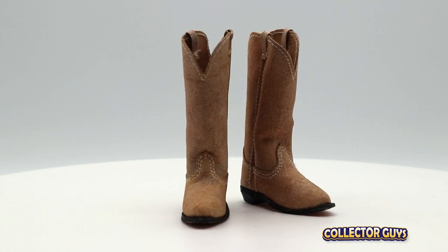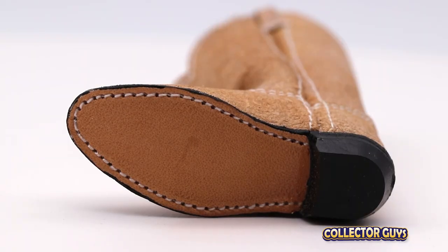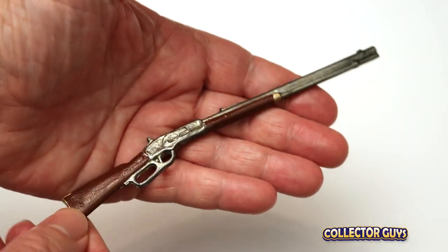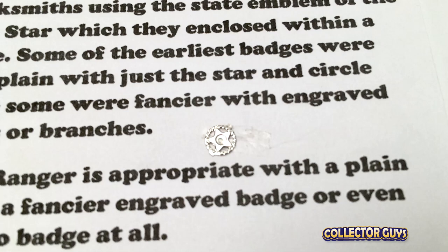These really nice cowboy boots made from real leather — look at this stitching and the soles, these look like real boots. A pair of spurs to wear on those boots, a must for any cowboy. This nice metal Winchester rifle — just like the knife and revolver, made of metal, heavy and very durable. And no Texas Ranger would be complete without their badge.